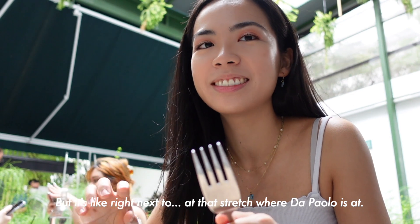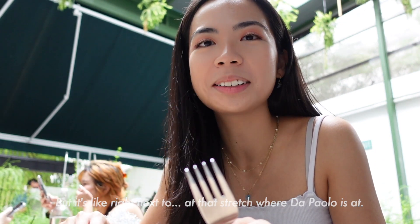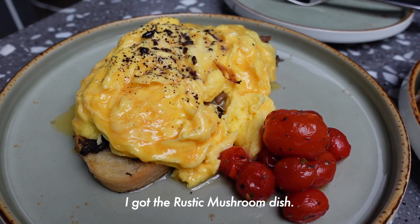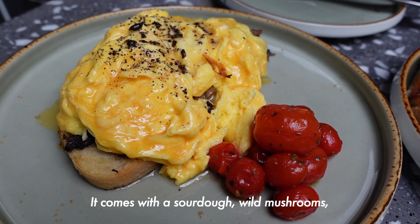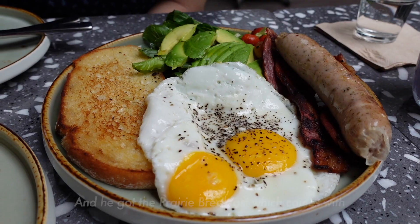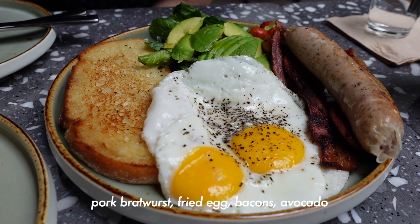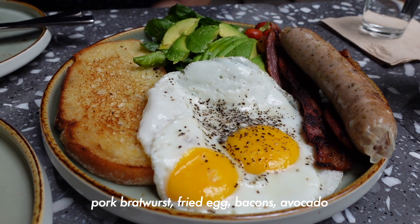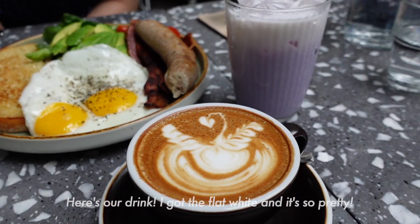It's right next to that stretch where Paolo is. I got the rustic mushroom dish, which comes with sourdough, wild mushrooms, egg, and cherry tomatoes. And he got the prairie breakfast, which comes with pork bratwurst, fried egg, bacon, avocado, tomato salsa, and sourdough.